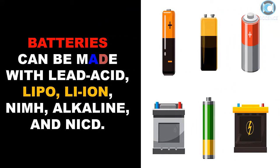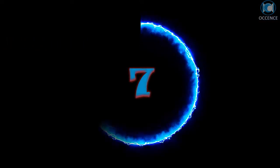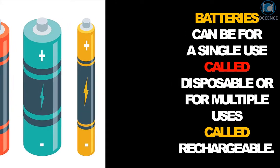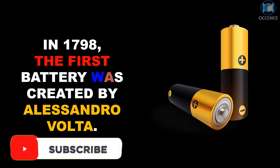Batteries can be made with lead acid, LiPo, Li-ion, NiMH, alkaline, and NiCd chemistries. They can be for a single use, called disposable, or for multiple uses, called rechargeable. In 1798, the first battery was created by Alessandro Volta.